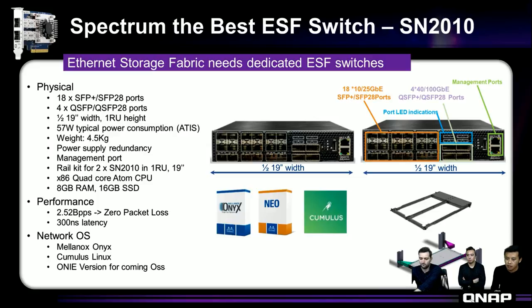The SN2010 provides 18 SFP+ / SFP28 ports and four QSFP28 ports supporting up to 100G. This is very flexible — if you only need two 100G uplinks, the remaining two QSFP28 ports can each be split into four 25G ports. In this way you can have up to 34 ports of 25G if you split all four 100G ports into 25G.